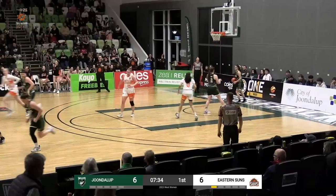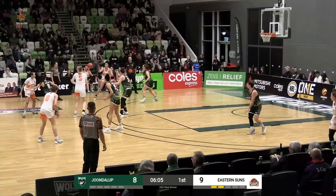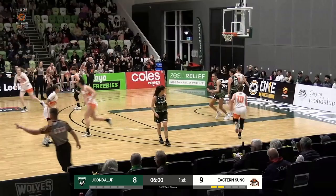Very unlikely of Ryan there. Yeah, very unlikely — usually she gets downhill, she's... And Cho! Every time they attack the basket, they're just seeing a wall of Wolves jerseys.